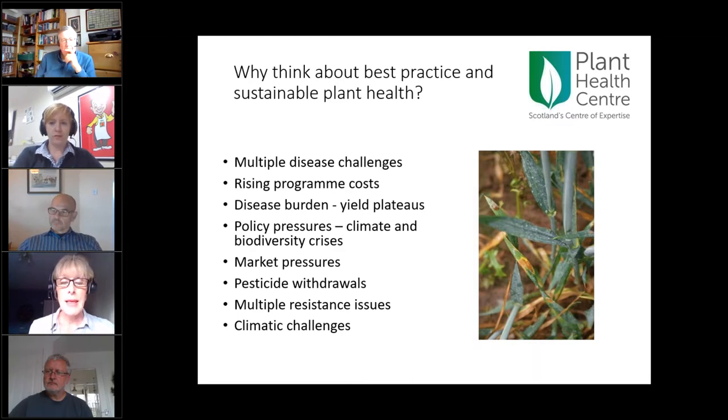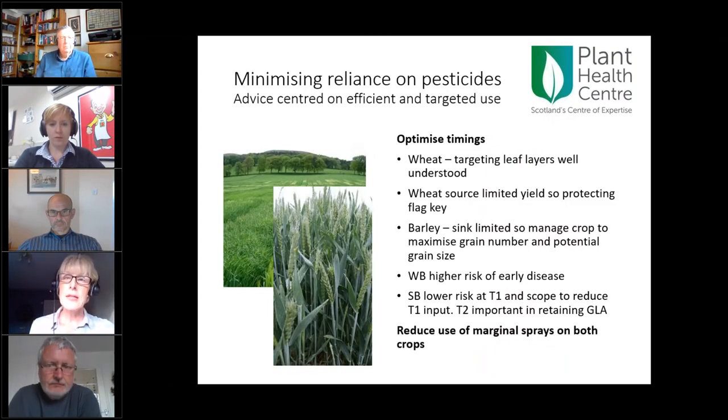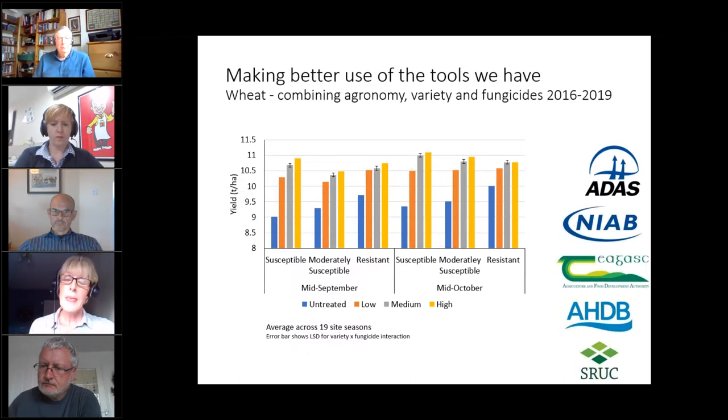That major challenge is layered over three technical issues: numerous pesticide withdrawals removing what we're used to, big issues with fungicide resistance in our arable crops, and climate change giving us extremes — a very wet autumn and then a very dry spring this year. IPM is often portrayed as complex and difficult, but I want to float the idea that there are some very easy wins. We know our fungicides are most effective at specific timings — targeting upper leaf layers in wheat, and early sprays in barley.